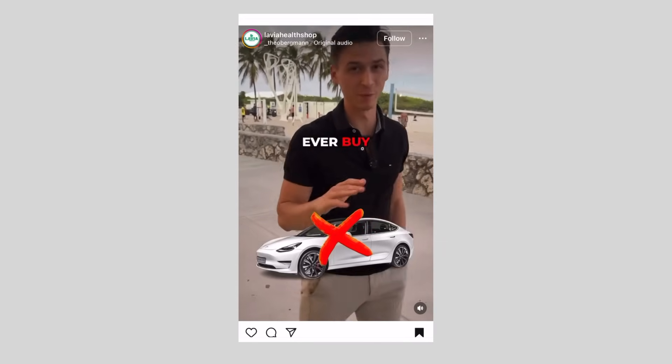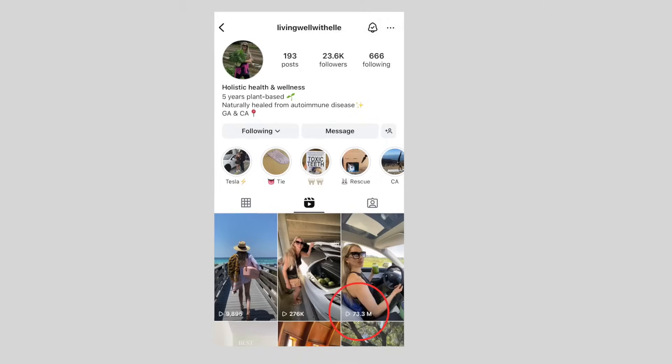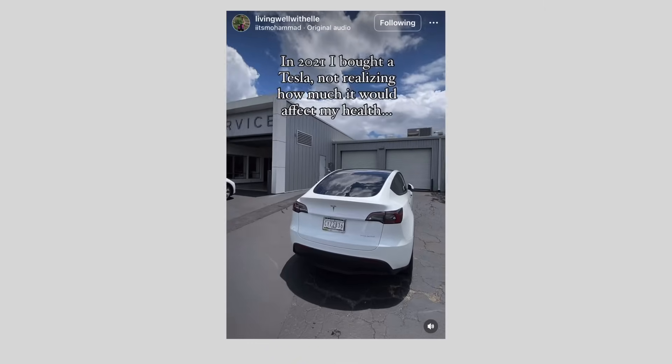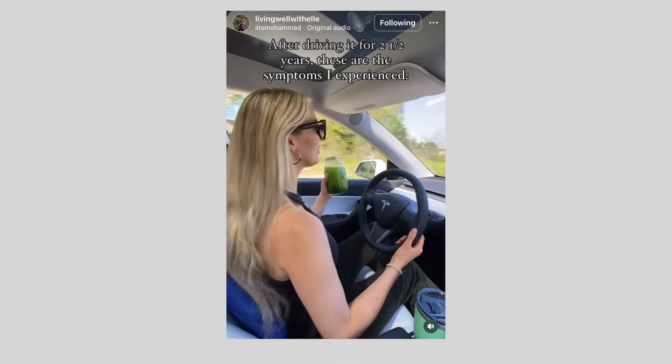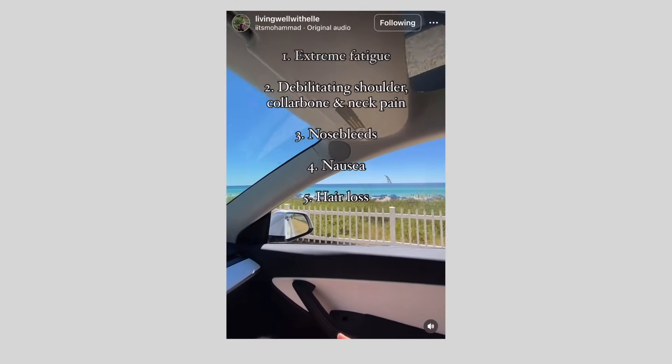Over the past few months, I've seen a lot of videos online claiming that Teslas have really high levels of radiation — 'never ever buy an electric car, it's like sitting in a microwave.' Including one video on Instagram that has over 70 million views, claiming that she needed to detox from her Tesla and sell it because of the adverse health effects it was having on her and her family.